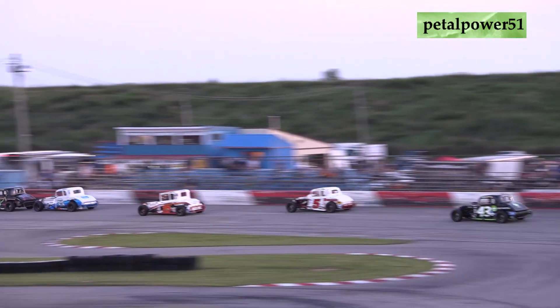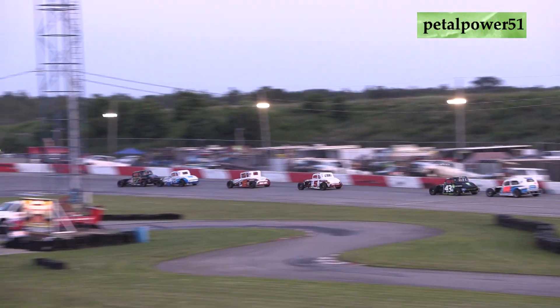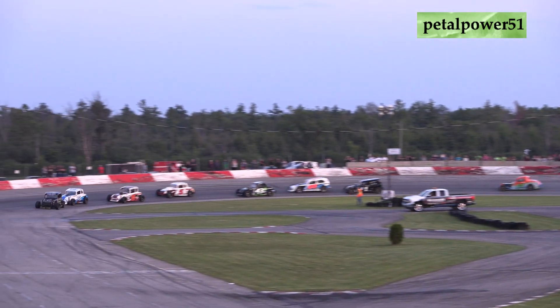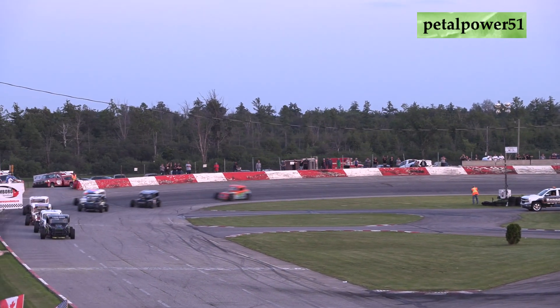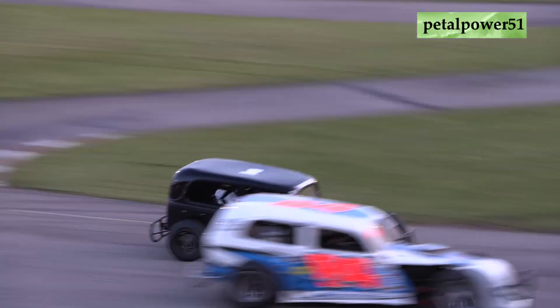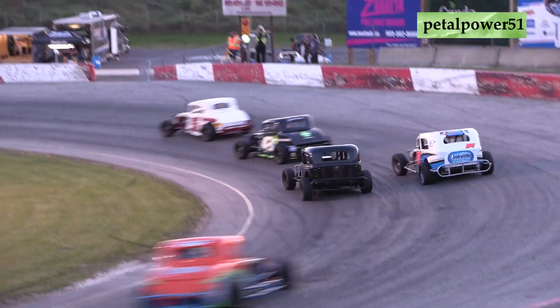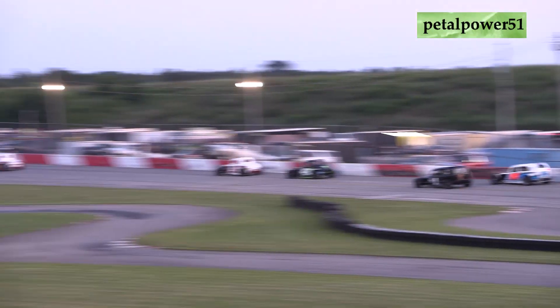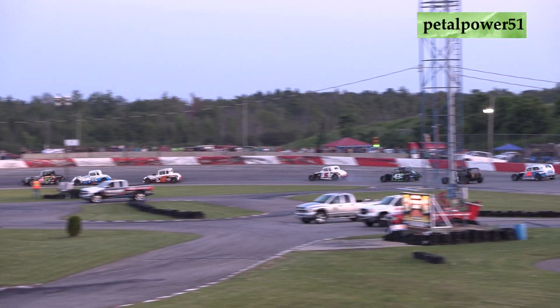That push from the 8 of Ricky Willinger is going to sling that car up to the race lead, and now Willinger's going to try to see if he can put the moves on the 7 of Murdoch. Murdoch out front with the DJD Graphics, Young Drivers Orangeville sponsored machine. He's got the back end all jacked up on that 7 car. The 8 of Ricky Willinger is all over the back bumper of Murdoch as they dive into turns 3 and 4.